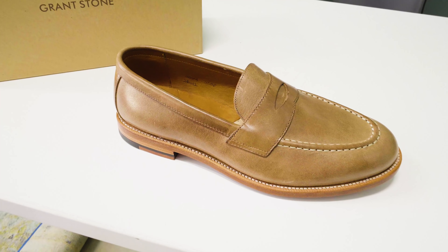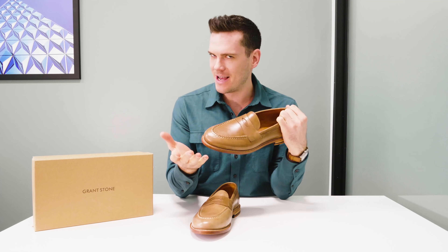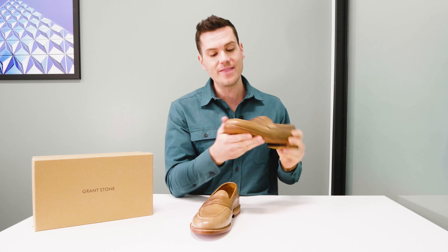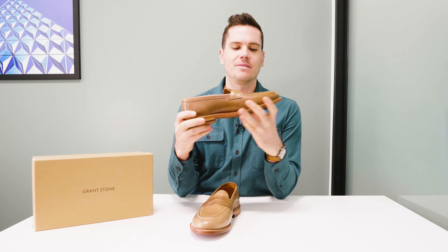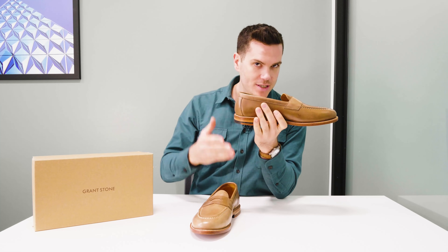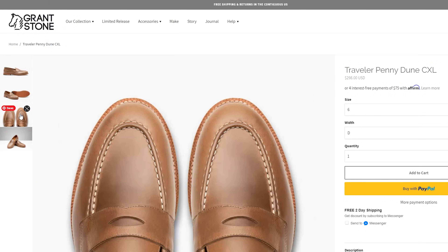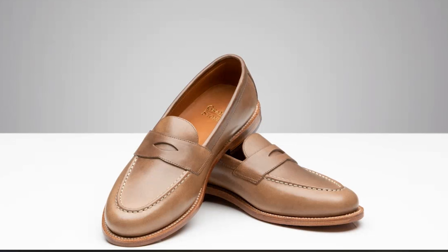The Grant Stone Traveller Penny Loafer in Dune was designed with travel in mind — it's called the Traveller after all. On the site, they describe this shoe as something that's meant to be very easy to wear on the go, just as easy to wear with shorts as it is with wool slacks in the winter. So it's a very versatile loafer.